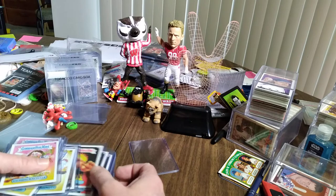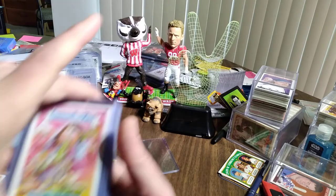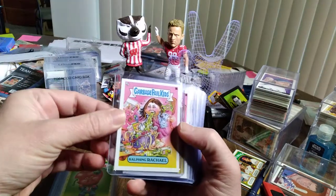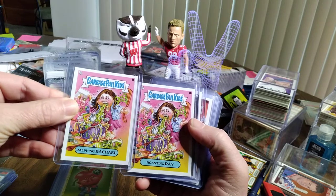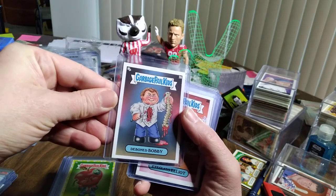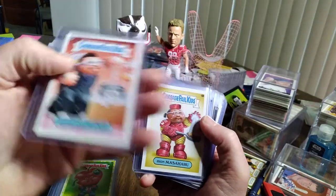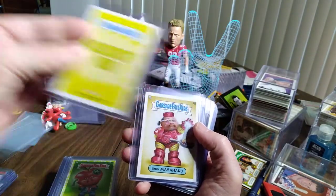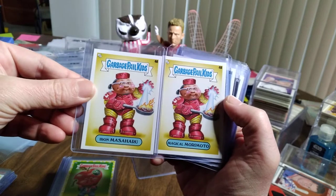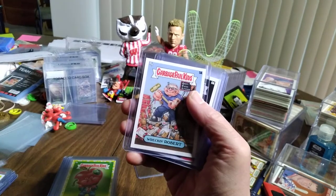Coming up next, I believe these are all the Celebrity Chef ones out of Food Fight, and I got quite a few of them. Thank you again to Big D's Sports and Collectibles. We have Ralphing Rachel and her sister Roasting Ray. I was only able to get one De-Boned Bobby — for Bobby Flay. We have Eyeglass Elliot. These are the Celebrity Chef inserts. We have Iron Masaharu and Magical Morimoto — if you remember the original Iron Chef, you had Morimoto Masaharu. Pretty intelligent.